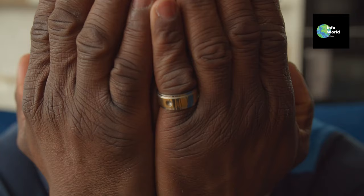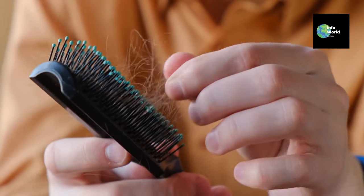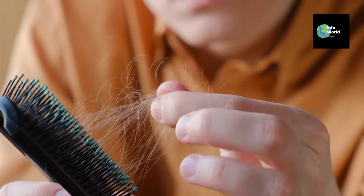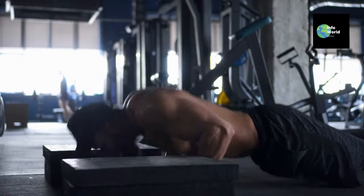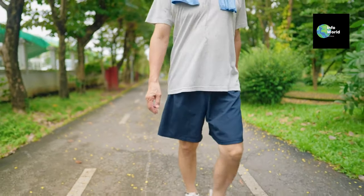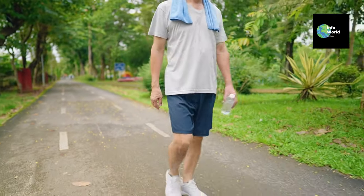And finally, let's not forget about one of the most overlooked contributors to hair loss: stress. Eight: reducing stress. Chronic stress can push hair follicles into the resting phase prematurely, leading to increased shedding. Managing stress through activities like yoga, meditation, or regular exercise can have a significant impact on your hair health. Incorporating these stress relief techniques into your daily routine doesn't just benefit your hair, but your overall well-being.